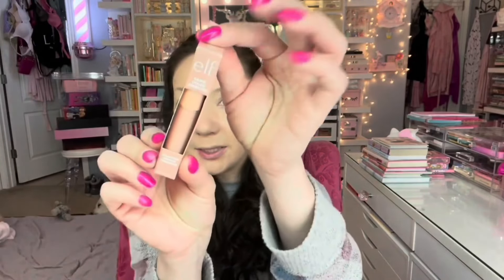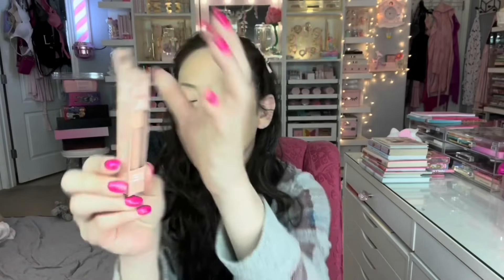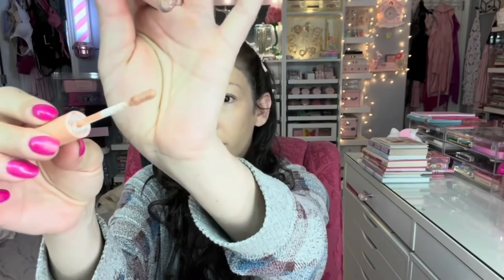I didn't get a new concealer so I'm using my Physician's Formula, but I did pick up this ELF Halo Color Corrector as an under-eye color corrector — it claims full coverage with a satin finish. I'm putting some right on my eyelid where I have a freckle, using my finger to melt it in. You can definitely see the orangey salmon color pop through. This shade is Peach and it's definitely not heavy.